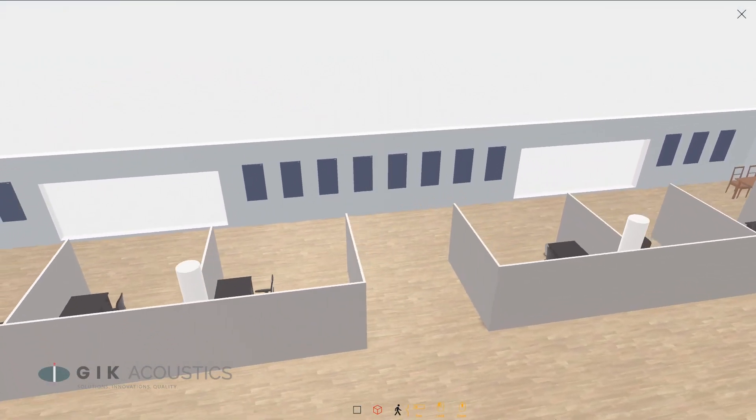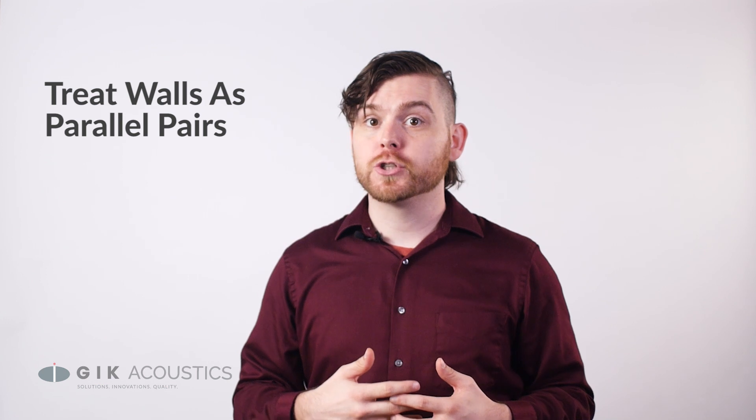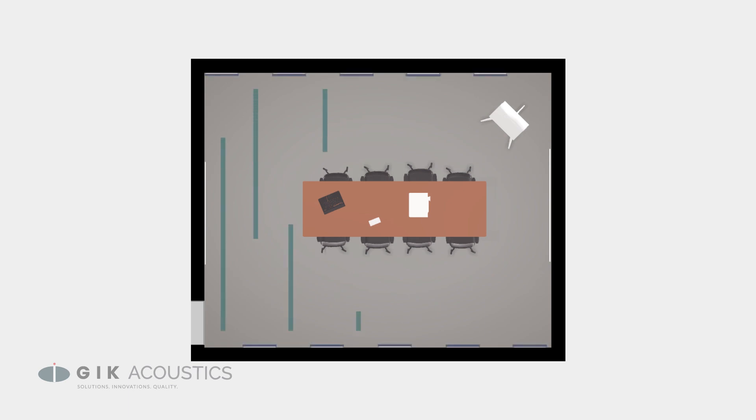Just like our ceiling, any large flat wall is going to create unwanted reflections. You're going to want to make sure that when you treat one wall, you treat the wall opposite to it if you want optimal performance. Try staggering panels across parallel walls so that the reflection from one wall is absorbed by the panel across from it.